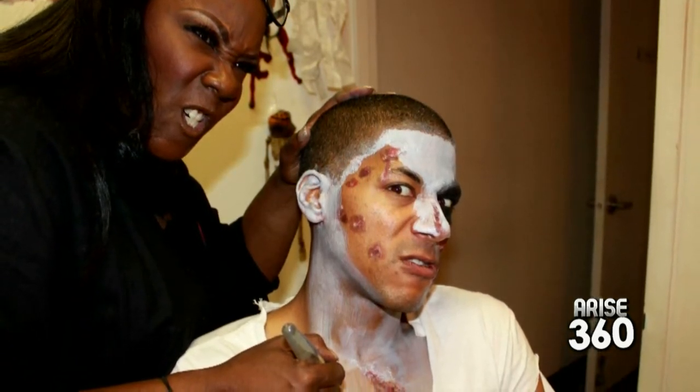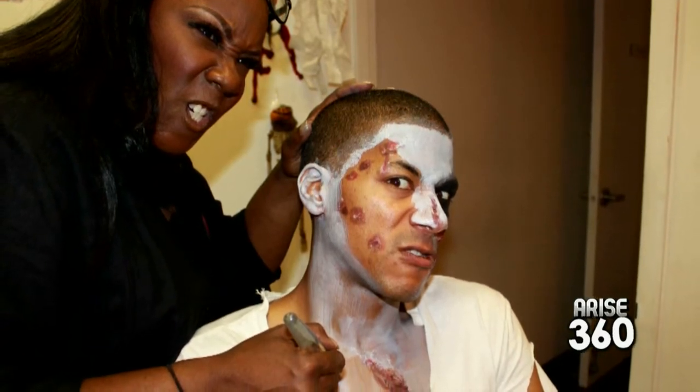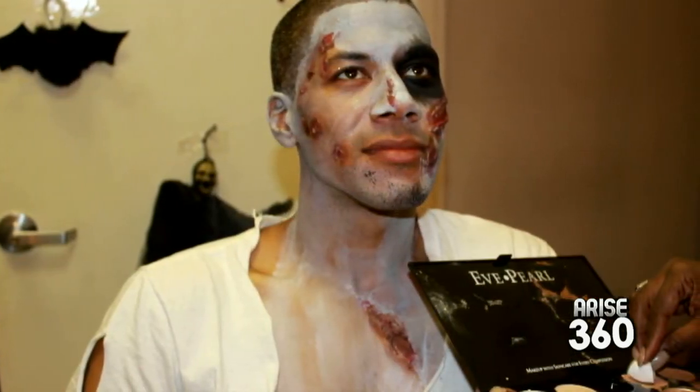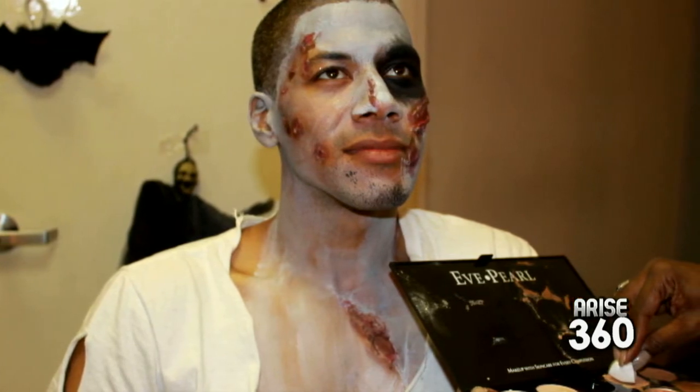How did you create those red scars? That's actually eyelash glue, which is a softer form of latex. I waited till it dried and we actually just picked it apart and colored it with some reds and blues and purples looking bruisey and sickly. And all that put together, including toilet paper and everything. Check out this final look from my zombie creation.